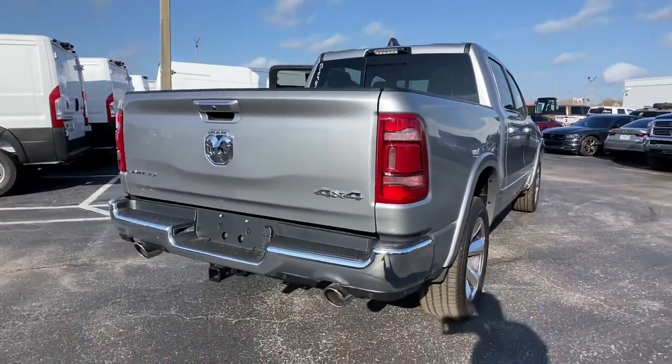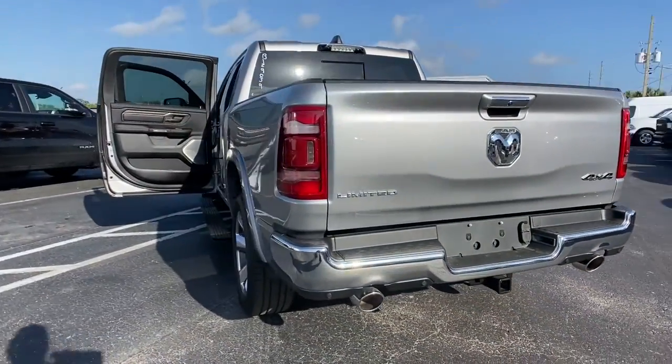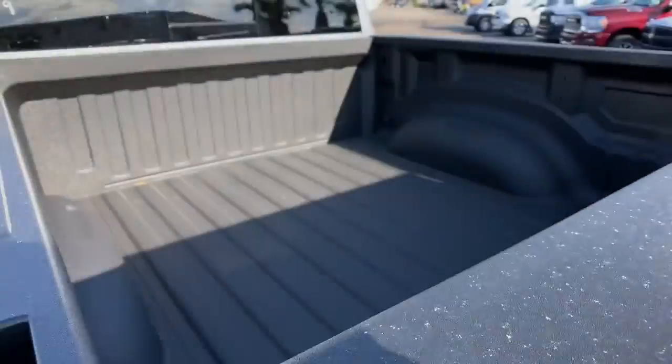Heated rear seat, heated mirrors, bed liner, and cooled front seats. Control the controllables in the strong, dependable and comfortable Ram 1500. Test drive it today.